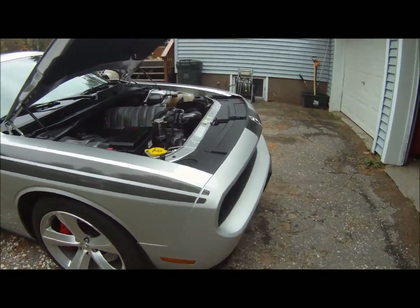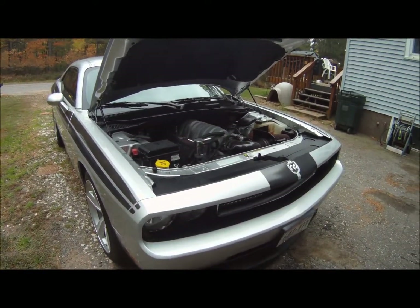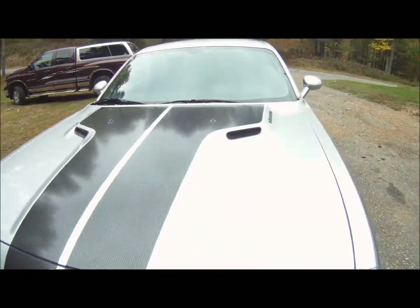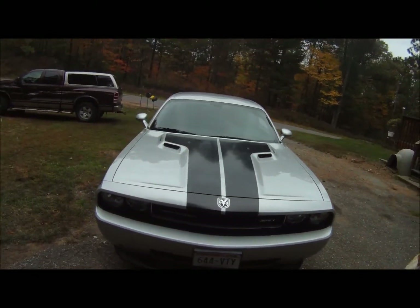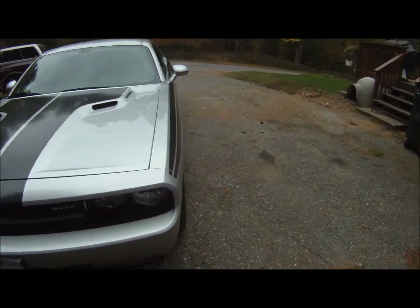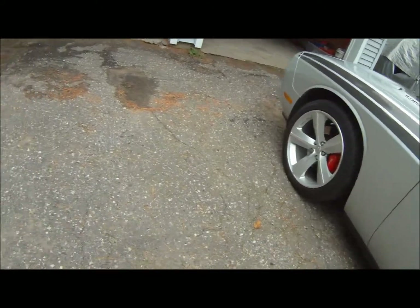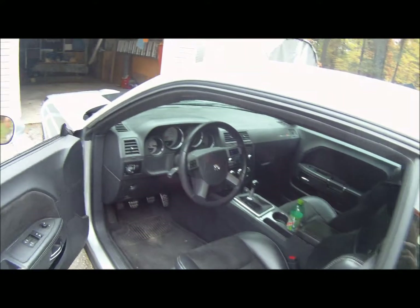Now we're going to take it out to the track and give it a little zoom zoom. See how she goes. Here we go.